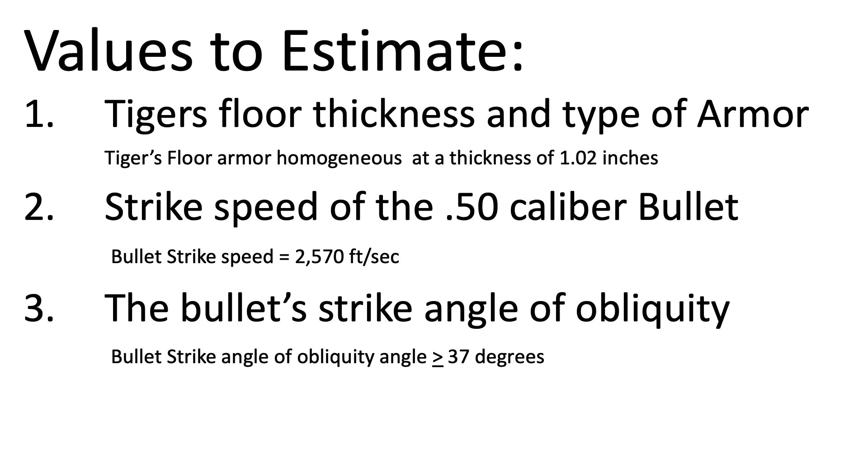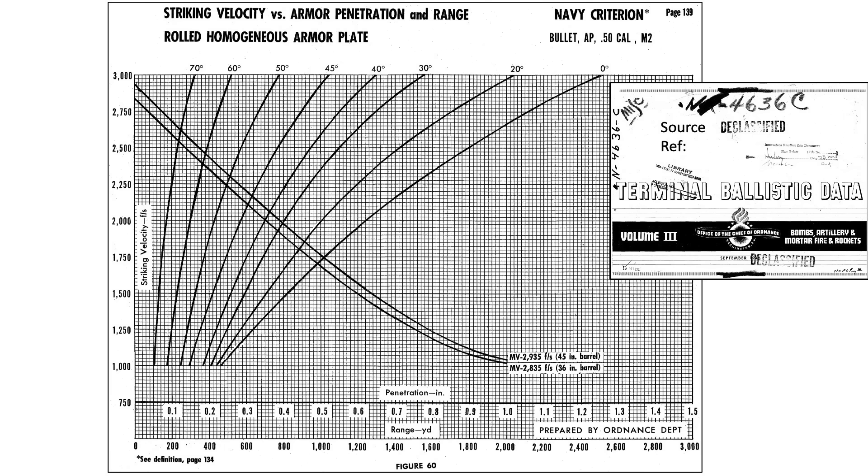We now have the three parameters required to evaluate the P-47's bullet impact on the Tiger's armor. This graph outlines the penetrating power of a .50 caliber armor-piercing bullet in homogenous steel plates. The upper x-axis is the steel plate thickness from 0 to 1.5 inches; the y-axis is bullet strike speed from 750 to 3,000 feet per second; and the curves are obliquity strike angles from 0 to 70 degrees. Intersecting the 2,570 fps strike speed with the 37-degree obliquity angle, a vertical line reads off an armor plate gauge of 0.52 inches — meaning the bullet would penetrate armor 0.52 inches or thinner, but not thicker. This is well below the Tiger's floor thickness of 1.02 inches.